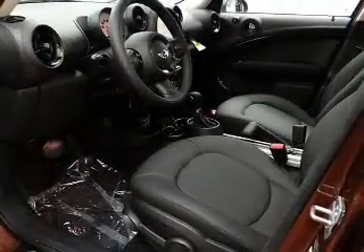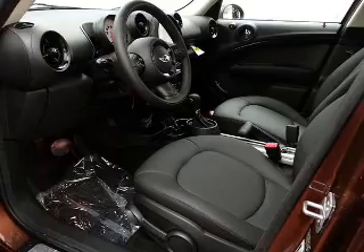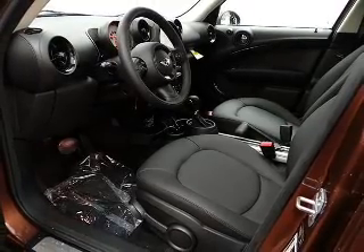Daytime running lights. Our website offers more information on all of our vehicles. Call us today to start test driving.